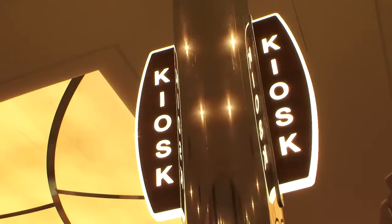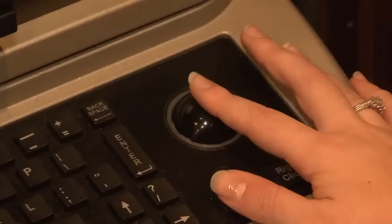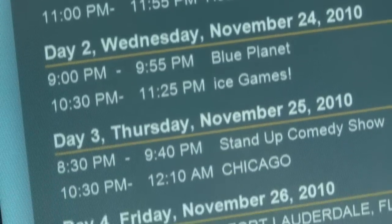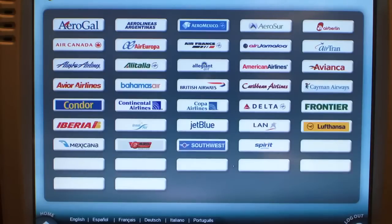A new thing that we've just created is the Royal Express kiosk. Rather than make the guest stand in line, they come up, simply swipe their card, and up comes a copy of their folio. They can email it to themselves, print it, view their personal calendar, or even check in for their airline flight home and print their boarding pass.